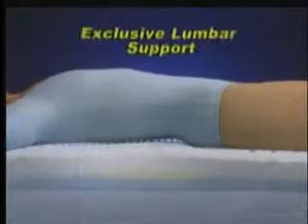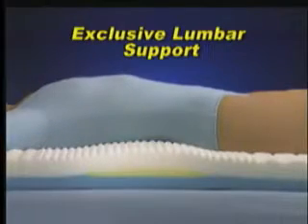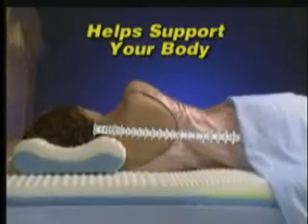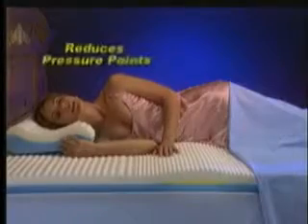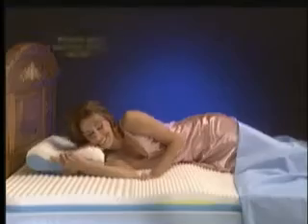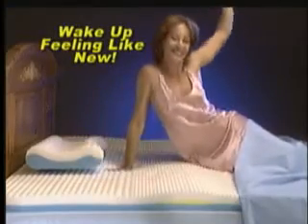Its exclusive yellow lumbar shape supports your lower back with soothing comfort in any position. Plus, its incredible blue base helps support your entire body. Pressure points are reduced for increased comfort. You'll enjoy all-night back support. Sleep better and wake more refreshed, guaranteed.